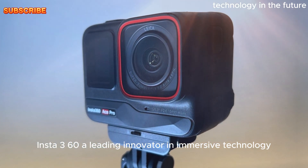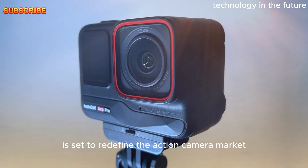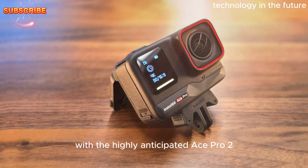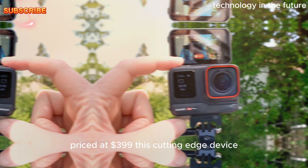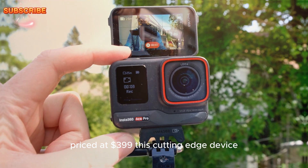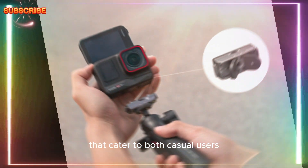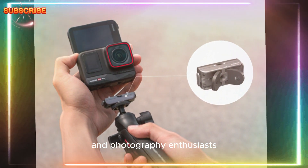Insta360, a leading innovator in immersive technology, is set to redefine the action camera market with the highly anticipated Ace Pro 2. Priced at $399, this cutting-edge device offers a host of impressive features that cater to both casual users and photography enthusiasts.